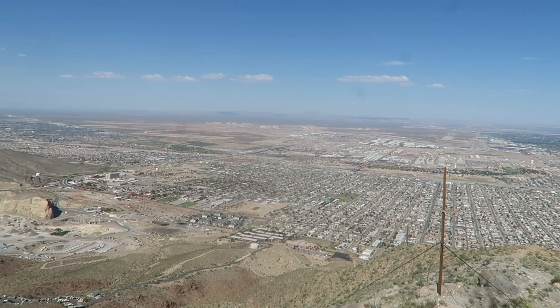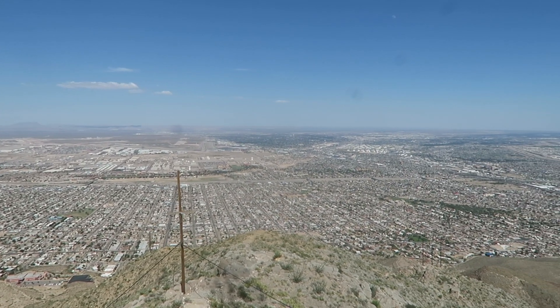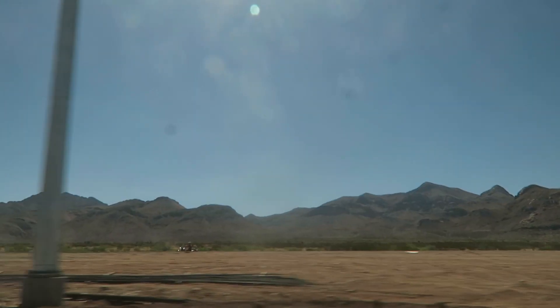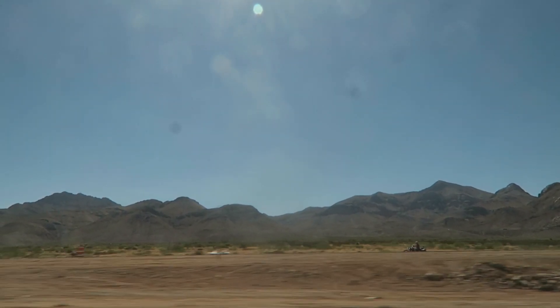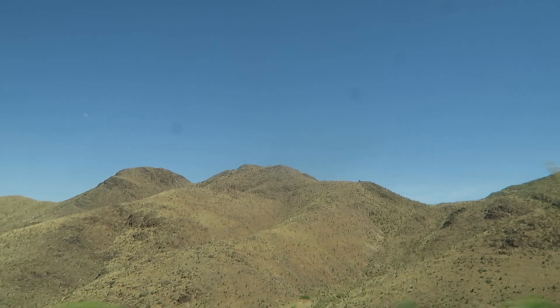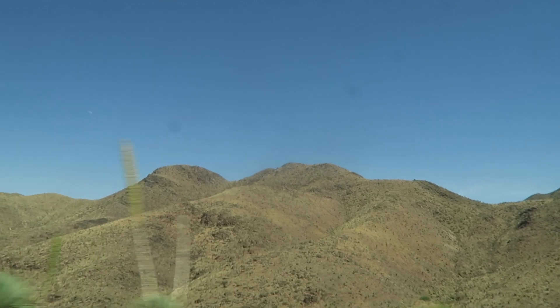This is El Paso. It sits at the westernmost tip of Texas, where it borders both Mexico and New Mexico. From almost anywhere in the area, you can see the Franklin Mountains as the city's backdrop. Although they may look like simple blocks of rock, they're actually a package of layers that each serve as a piece of El Paso's geologic puzzle.